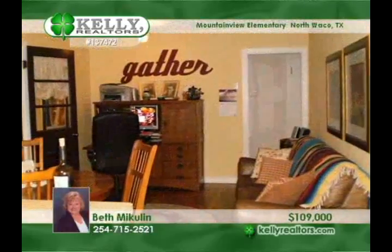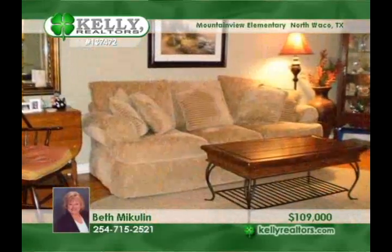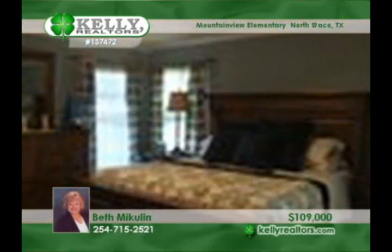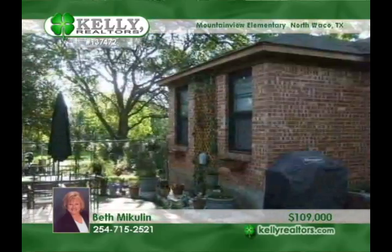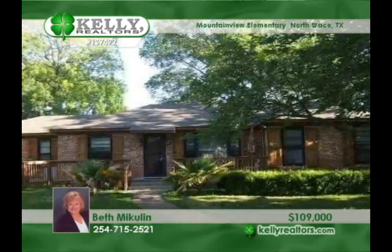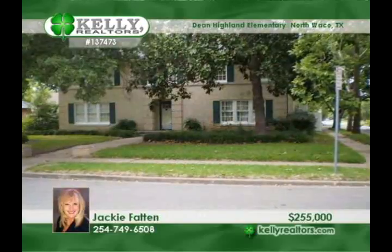There is plenty of room to expand on this lovely property tucked away in a gorgeous park-like setting. This half-acre corner cul-de-sac lot holds a darling mid-century bungalow. It shows off hardwood floors, formal dining, two living areas, a large well-built deck, a great yard, and rear parking. See more by calling Beth.